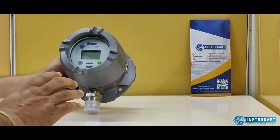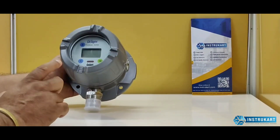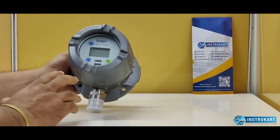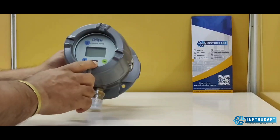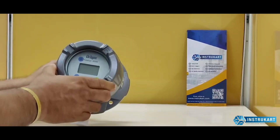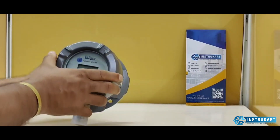This device has a three-relay option — two alarm relays and one fault relay. It also has an inbuilt display with functional keys, from which we can operate each and every function.